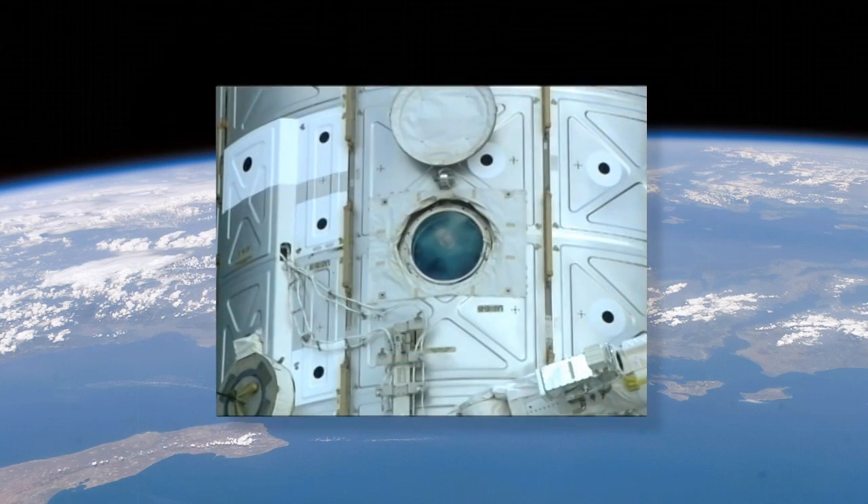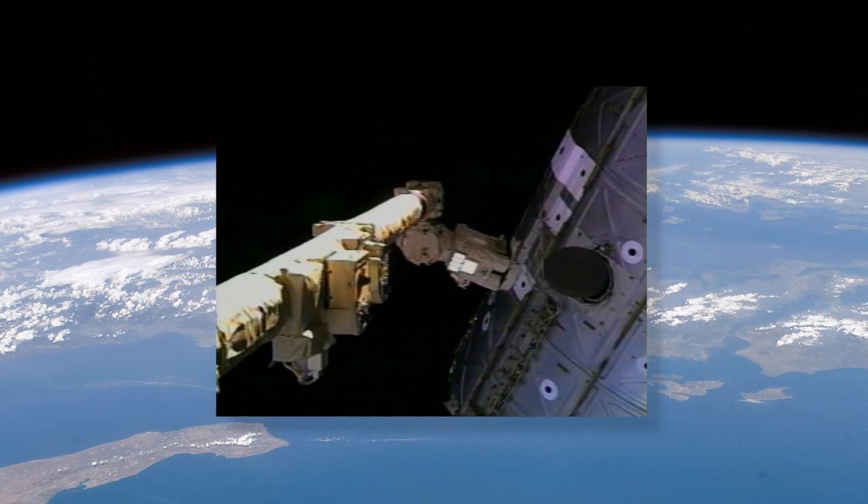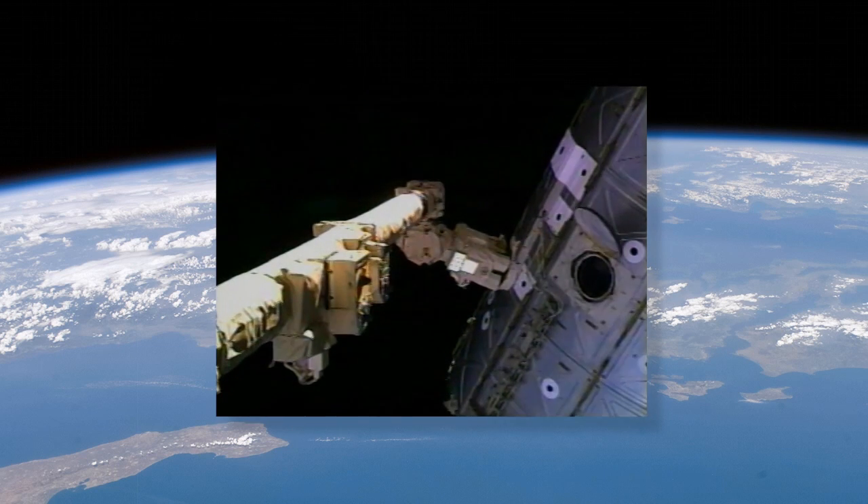We call it WORF for short. WORF was designed to be used in conjunction with the window in the Destiny Laboratory. It's currently on board, installed over the window, and serves two functions: to provide resources and the environment required by the Earth Science payloads, as well as protect the window itself from any inadvertent damage that could be caused by floating objects or incidental contact by the crew.